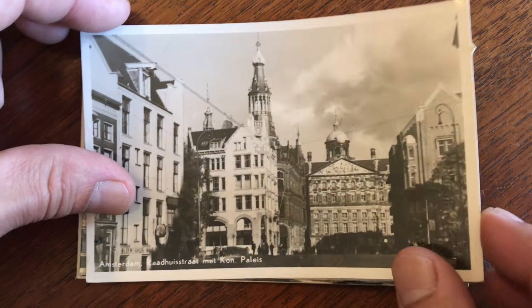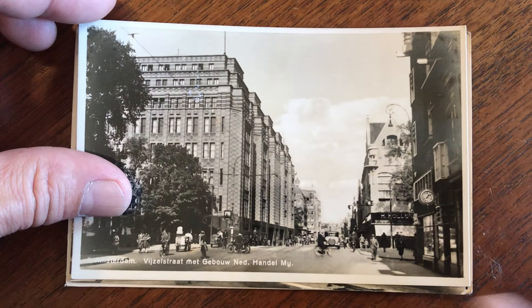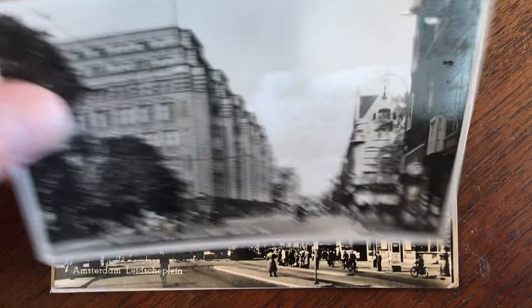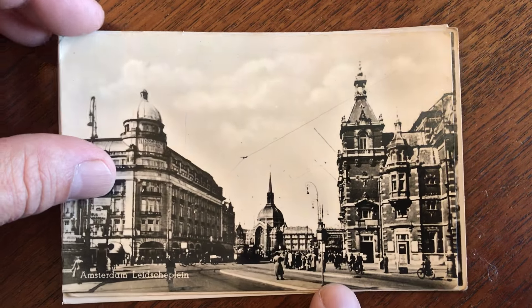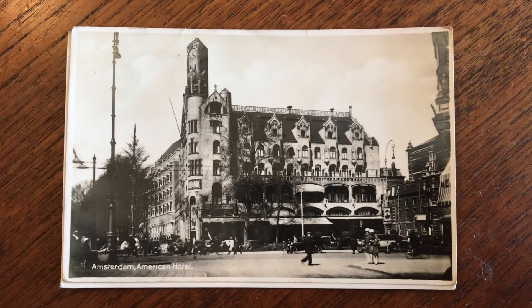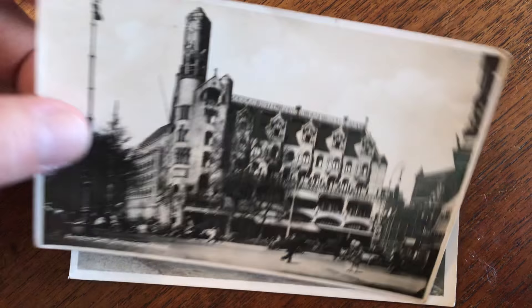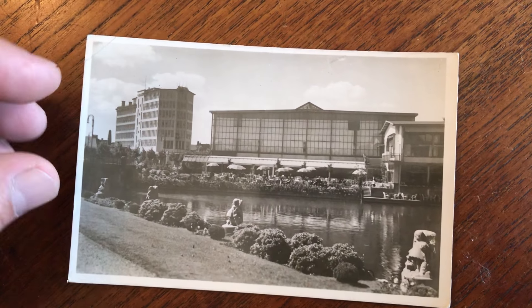Museumplein. Rathausstraat. The Weisselstraat. And the American Hotel — it's a great art deco hotel. Fantastic. There's a beautiful cafe in there.